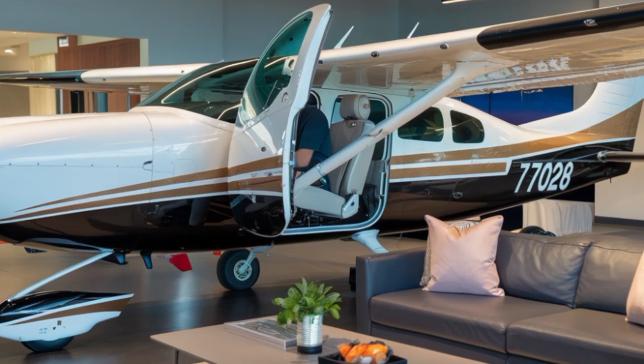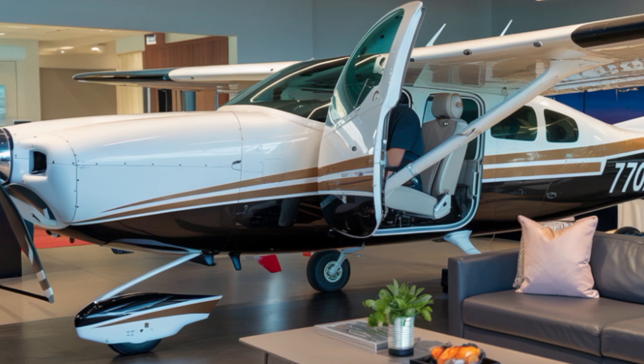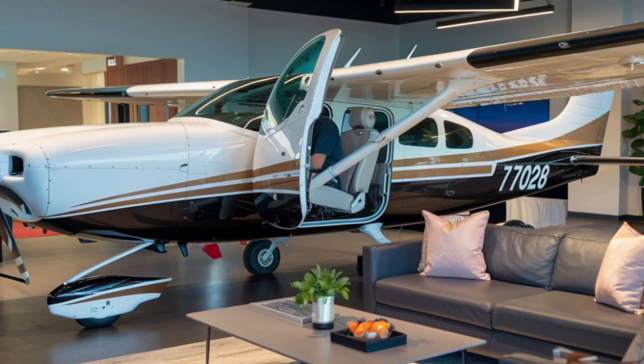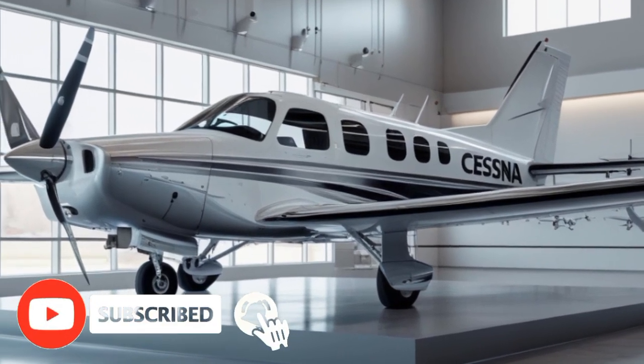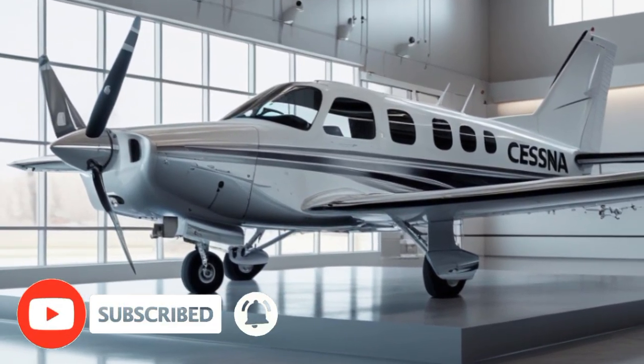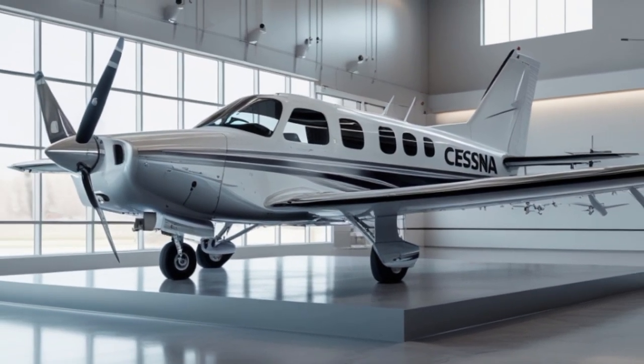If you enjoyed the content, please like, subscribe, and hit the bell icon to stay updated with more exciting reviews and aviation news. This is Master Auto Information, and I'll see you in the next video.